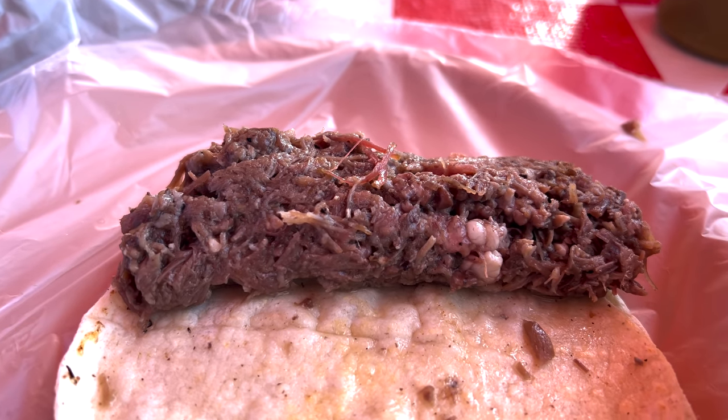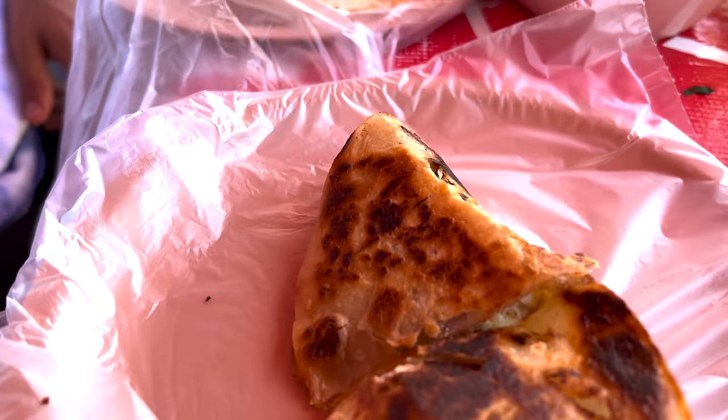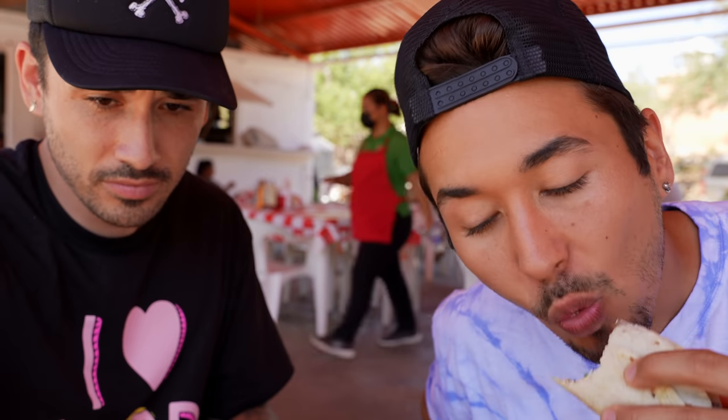We got another thing to try — birria alina, which I'm not even sure what it is to be honest. They just surprised us with it because they saw the camera and wanted us to review their food. Check that out — that is our cabeza right there, which is a cow brain. Let's send it. This literally reminds me of something grandma would make. So good, so good — delicioso.